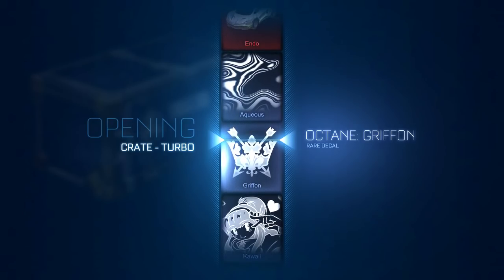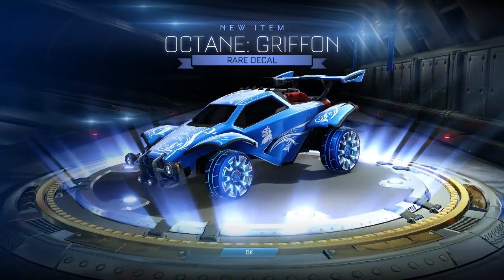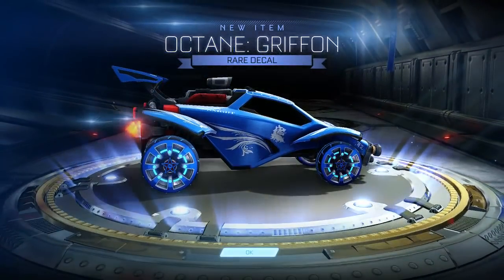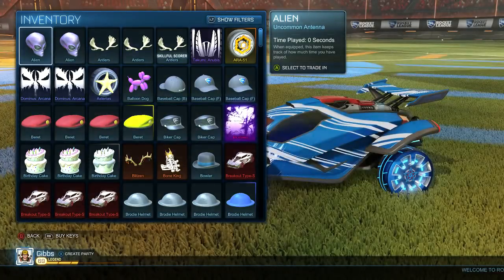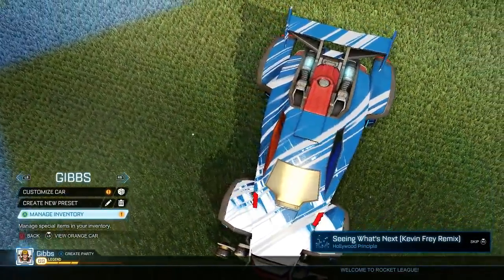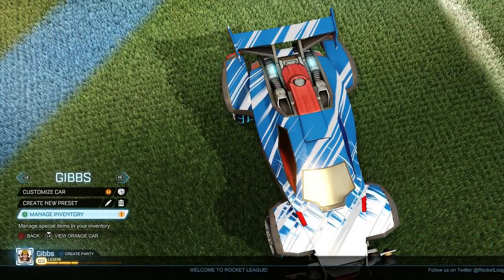All right, got a decal I can actually use with the Griffin Octane car I normally use. Got the Octane Griffin. And yeah, that's going to do it for this video guys. In case you were wondering what's in the Turbo Crate — it looks like it's pretty good. So go check it out and good luck with the drops. That'll do it guys, thanks for watching. Later.